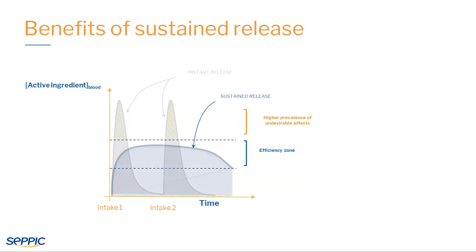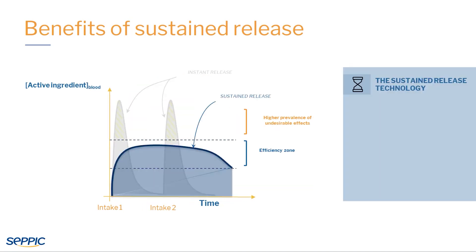In comparison, CepiSmart SR allows the active ingredient to be released gradually. This helps to improve product efficiency over a wider time slot and thereby offers more comfort to consumers by allowing them to reduce their daily intakes. CepiSmart SR will also help to prevent potential side effects.